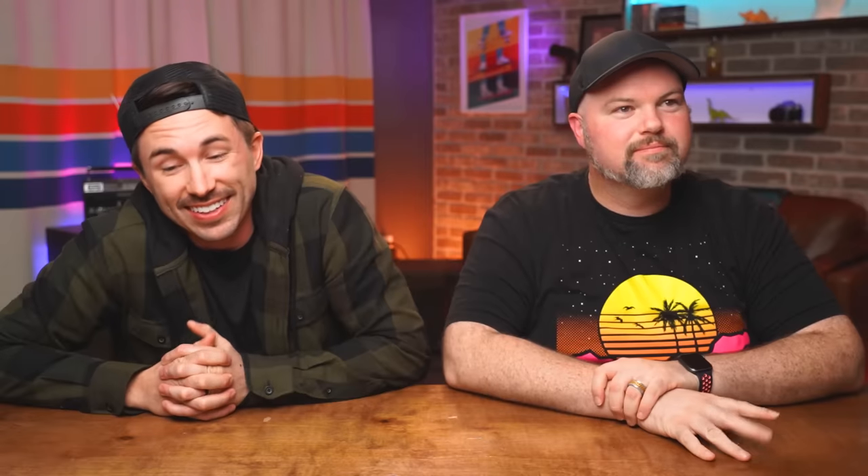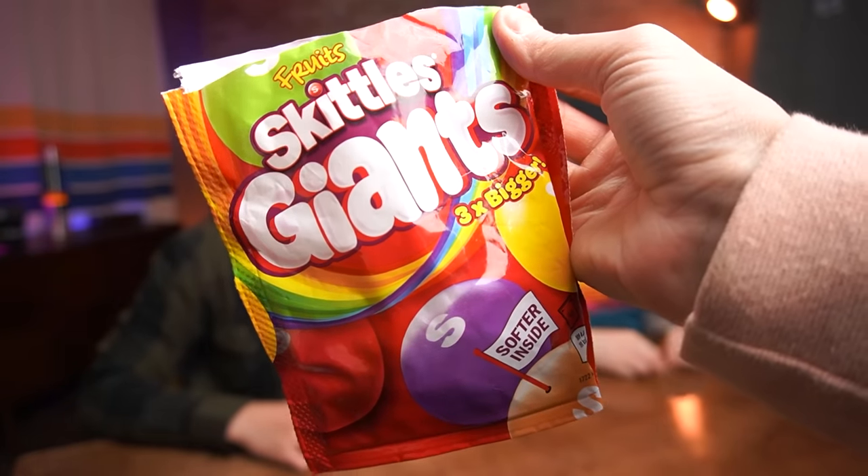Round one. We've got six unique Skittle packages from over in the UK. We're going to start with maybe the most similar to ours and move on through things we've never seen here before. Giants! Whoa, they're huge — they are giant!